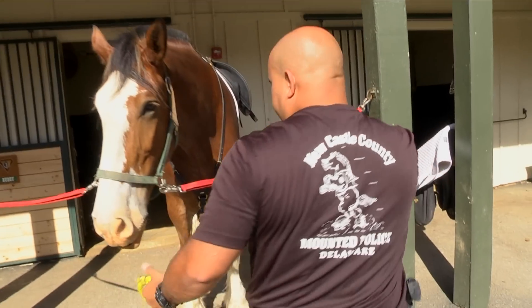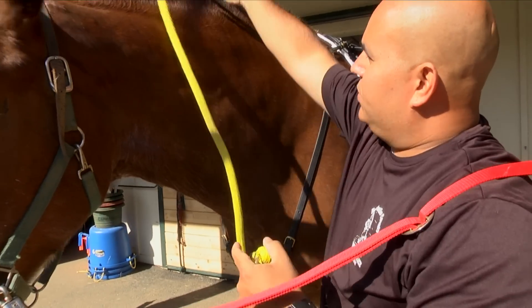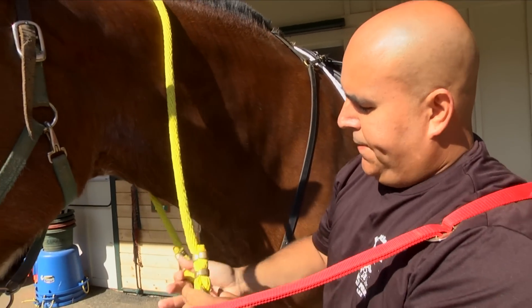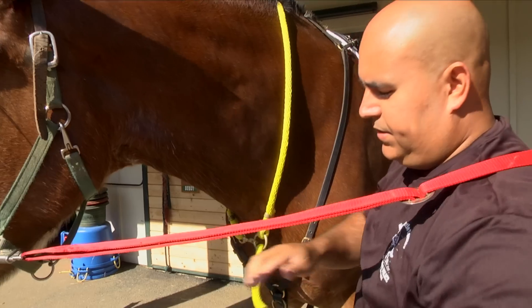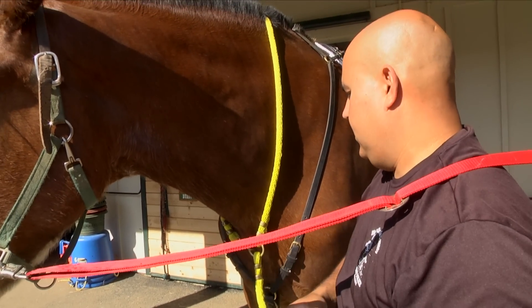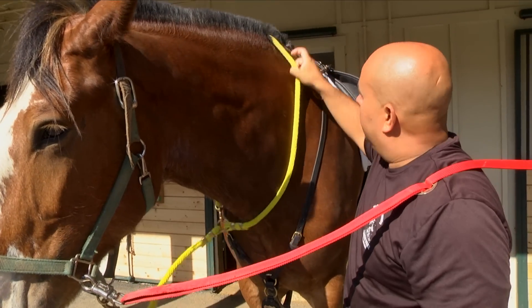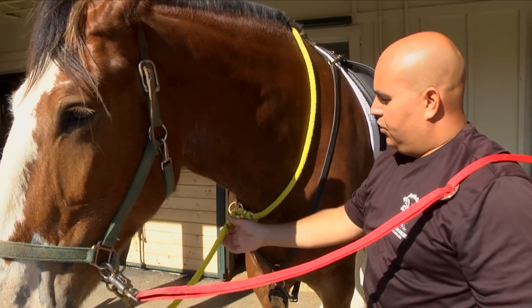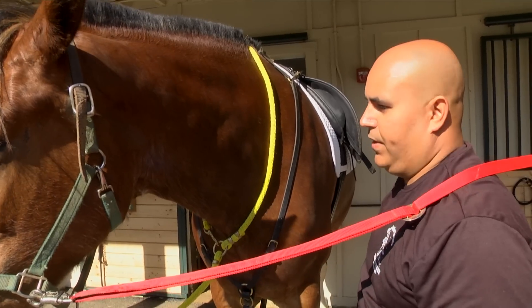This is called the lead rope. All our horses always have them. In case we're in a neighborhood and get called to a complaint, we can use this to tie them off somewhere while we go into the residence and handle the complaint. It's also used to lead them from place to place when we're not on their backs.